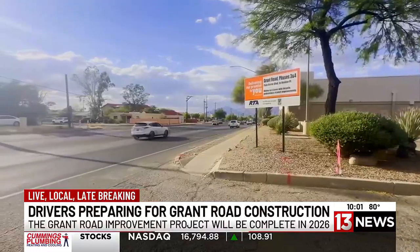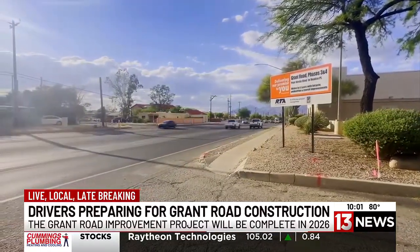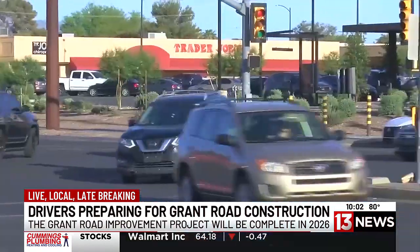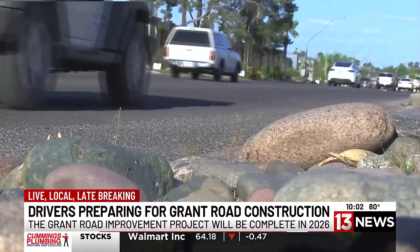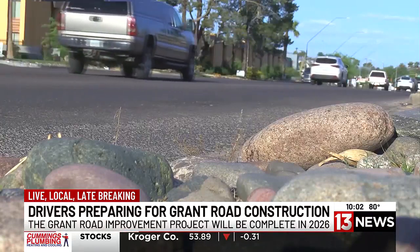Vivian McKinnon occasionally drives on Grant Road and is ready for the future improvements. She says: "I'm mostly looking forward to having controlled entrances and exits and places where people can flip a U-turn, instead of people jumping in and out of the medians and coming out of every direction unpredictably." She says the way the road is currently designed is dangerous for drivers, pedestrians, and cyclists.